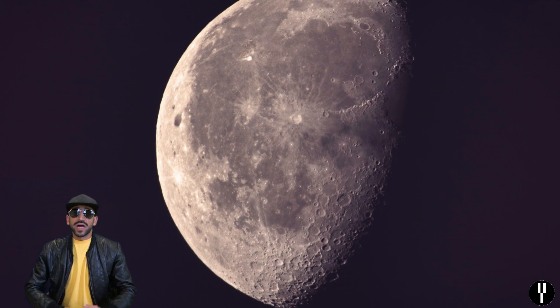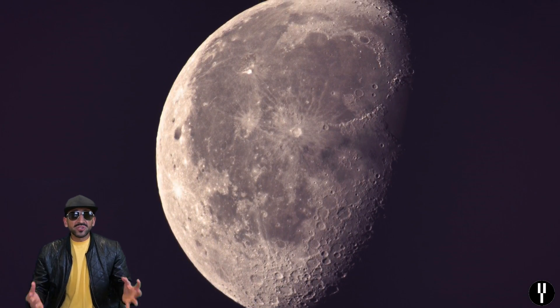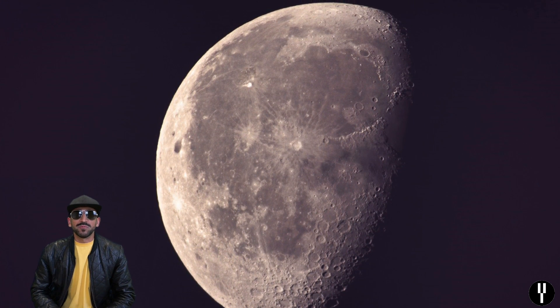Hi guys, in this video I'm going to show you the incredible zoom range of the Nikon P1000. You can currently see the moon in the sky — it does look really tiny. I'm now going to zoom in.